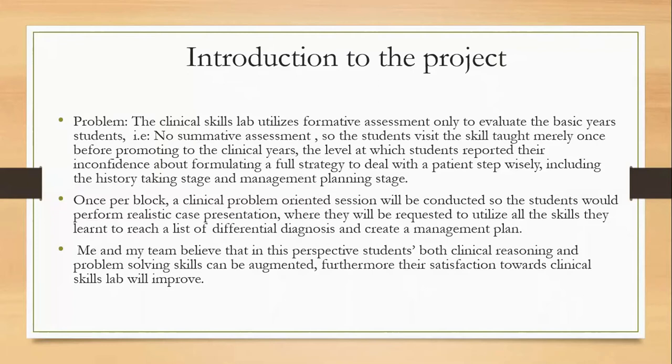So we accepted the challenge, and we came up with a plan where we will conduct a clinical problem-oriented session. The students would perform realistic case presentations and will be requested to utilize all the skills they learned to reach a list of differential diagnoses and create a management plan. We believe that in this perspective, students' clinical reasoning and problem-solving skills can be augmented, and their satisfaction towards the clinical skills lab will improve.